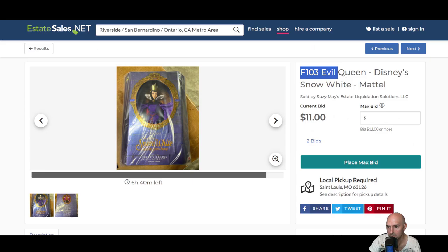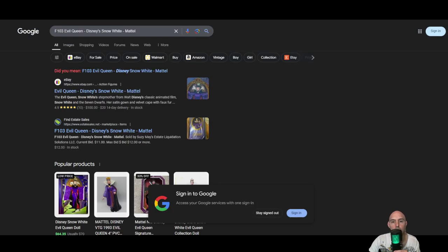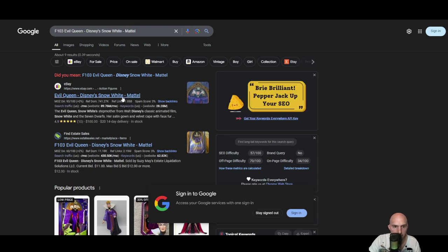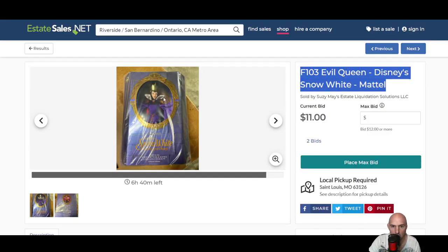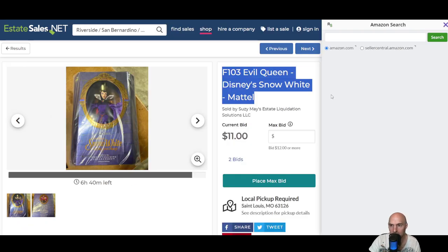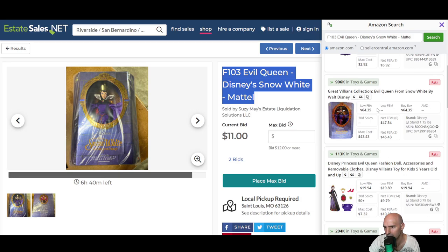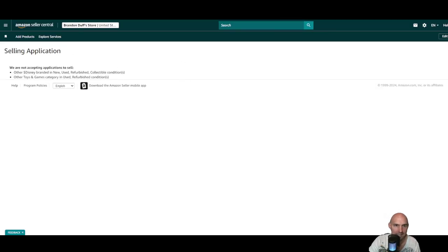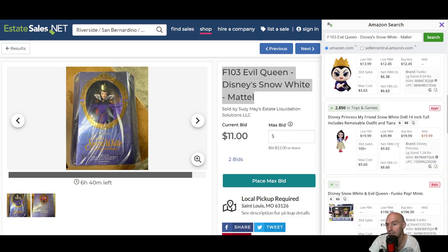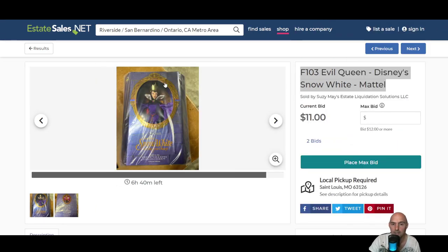This little Evil Queen — let's see what it goes for. I use Rev Seller. The Evil Queen here is going for $11 right now, and on Amazon the low price is $64. You can right-click and use Rev Seller to check Amazon. It is restricted so we can't sell those Disney toys on Amazon, but there's no reason you can't put it on eBay. Lots of ways to do research — I might start bidding on a few of these for an easy flip.